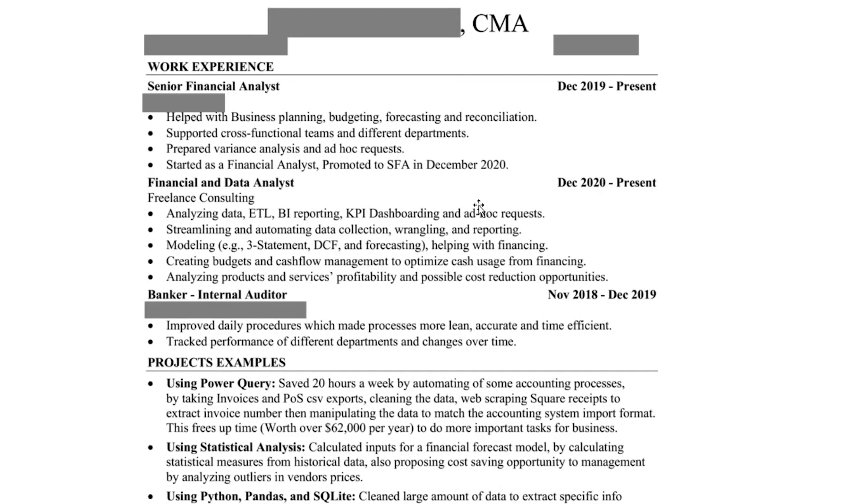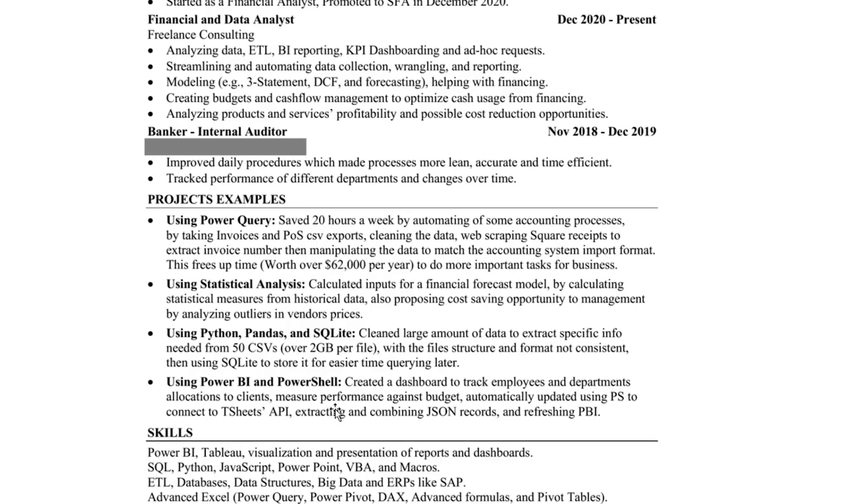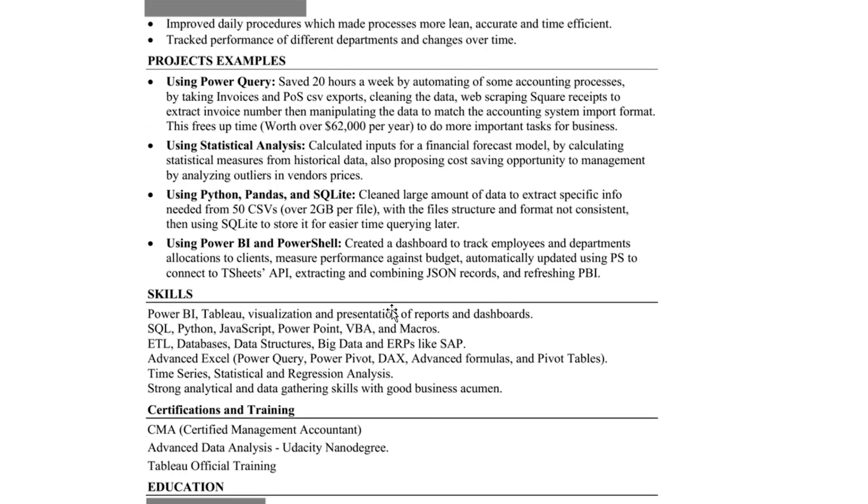This is a much better resume, in my opinion. I like that it's mostly bullet points and I can quickly scan through and see there's a project. The first thing that grabs my eye is dollar signs — and dollar signs are always going to get noticed on a resume. There's a KPI here where this person has freed up time worth $62,000. You can calculate how much time you are paid and apply that to time savings if you don't have a firm revenue figure. Everything is in bullet points, all skills are listed — I would definitely want to speak to this person.